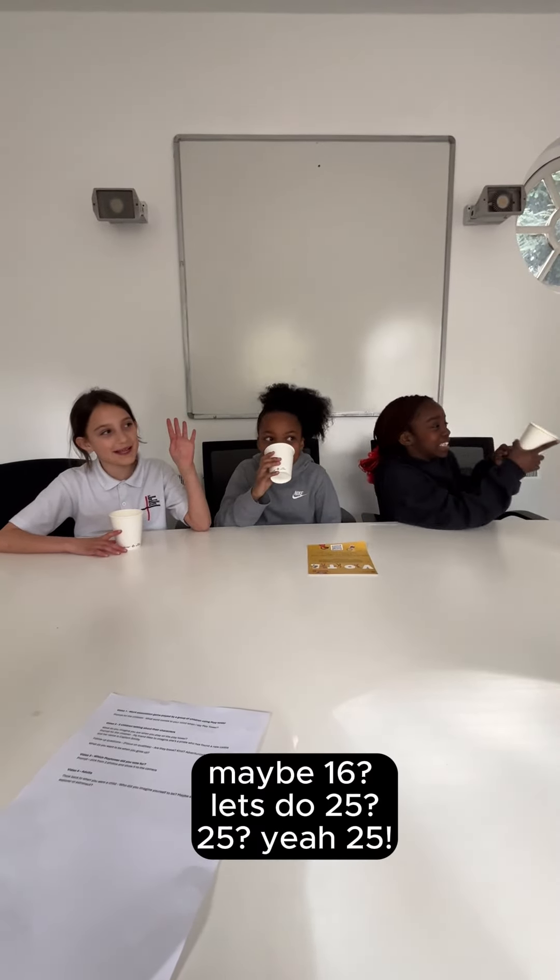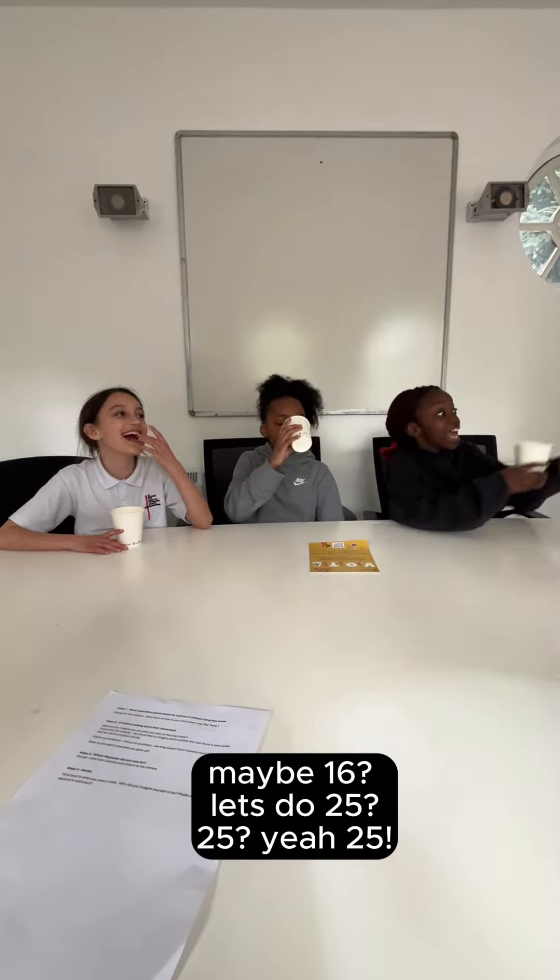Can you put three sides in? Maybe four? Or maybe 16? Let's do 25? Yeah. Two options.